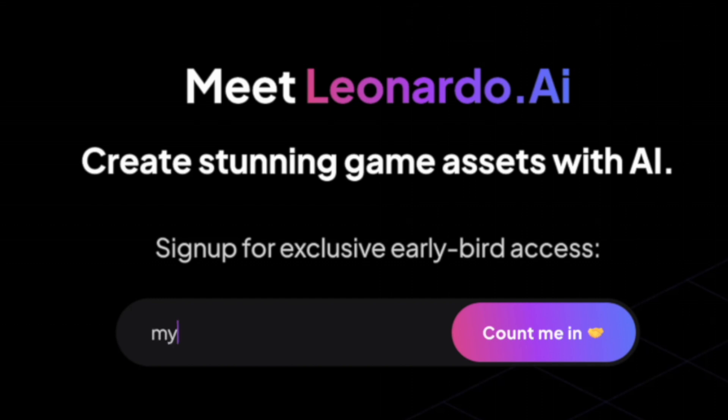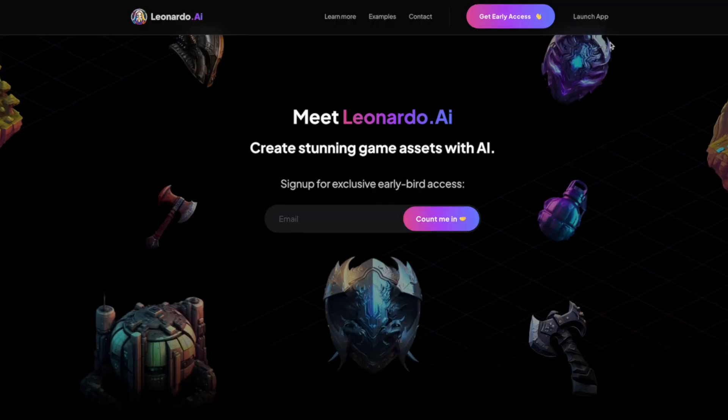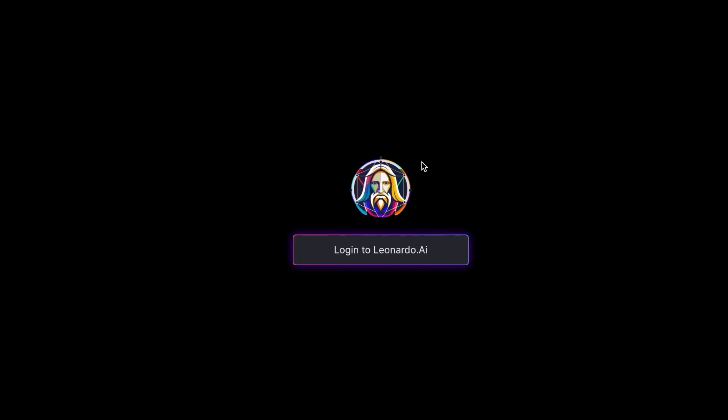Head to leonardo.ai and they'll show you how to sign up. Enter your email address and click 'Count me in.' It will ask you to join a Discord, but you can skip this step. Head back to their homepage and click 'Launch app.' Now click on 'Sign up,' then 'Yes, I'm whitelisted,' and sign up. Once you enter your details and confirm your email, you can log into the dashboard.